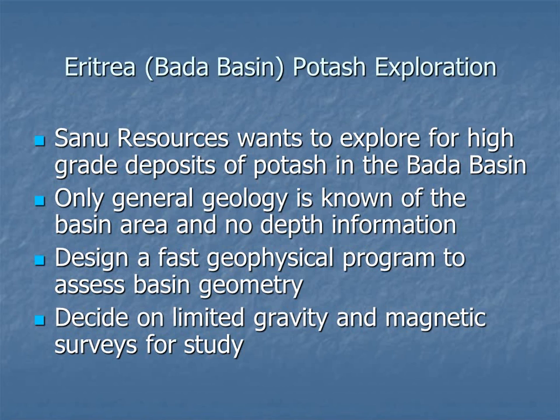The first case study is Eritrea — a potash exploration project in the Danakil Basin. There are companies operating high-quality, high-grade potash mines just south of the border in Ethiopia. The company I was working for, Sandstorm Resources, wanted to find the basin extent. Only very general geology of the northern basin was available, with no depth information whatsoever. They wanted to do a quick geophysical program to estimate the geometry of the basin and pick the best places to drill holes, deciding on a modest gravity survey and drill profile with ground navigation.